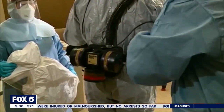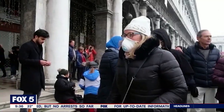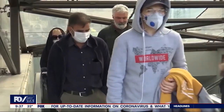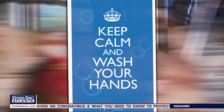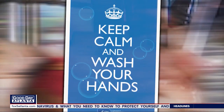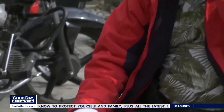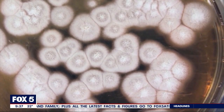It feels scary — coronavirus, possible pandemic, people in masks. We hear and see that, yet we're told don't panic. So how do you balance the two? Let's get the facts first. I love this GIF on social media from the Centers for Disease Control: keep calm and wash your hands. That is the number one easiest, most effective thing you can do to protect yourself from any virus, including the flu.